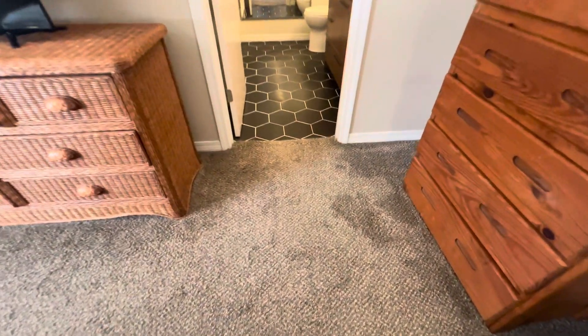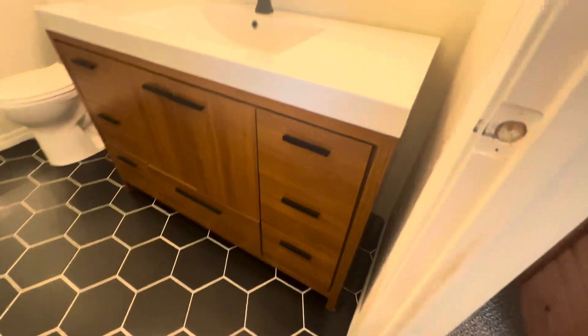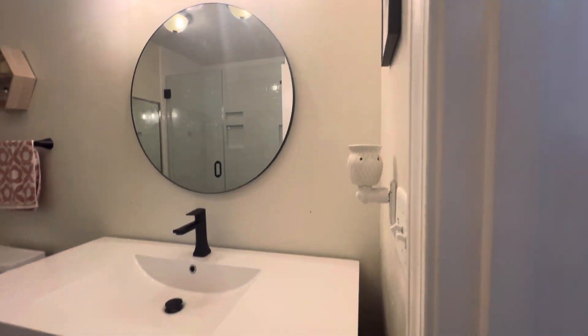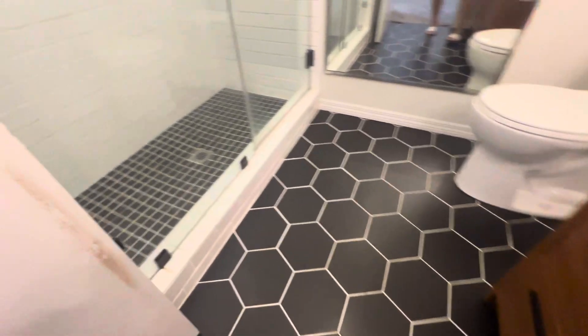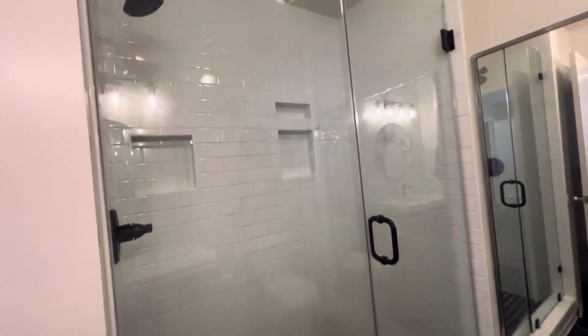Here's one of the updated bathrooms. You can see they've got tile flooring, a new vanity with nice fixtures, and a huge walk-in tile shower.